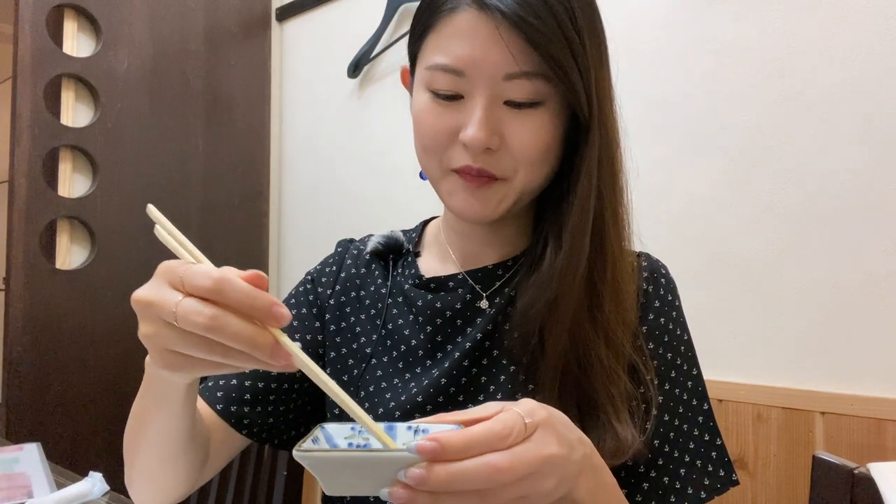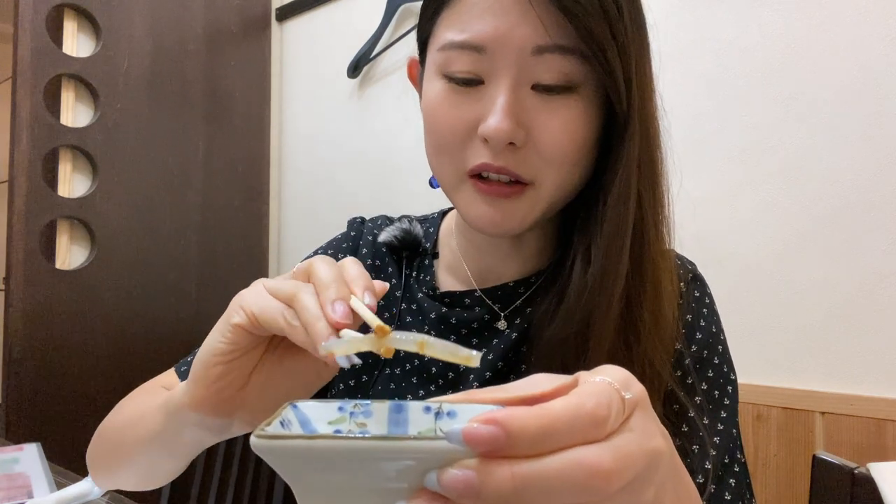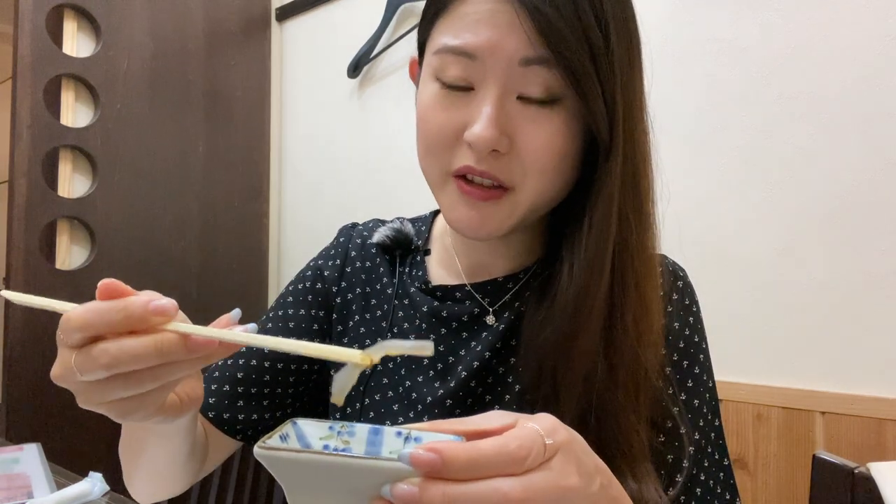I'm trying out the squid sashimi. They recommend putting ginger in the soy sauce instead of wasabi, so I'm doing that. Dipping the squid in the soy sauce — oh my god, it's so transparent! The squid in Tokyo is mostly white because it's less fresh, but here they literally just prepared the squid so it's really really fresh and transparent.